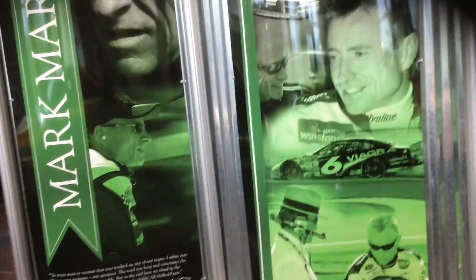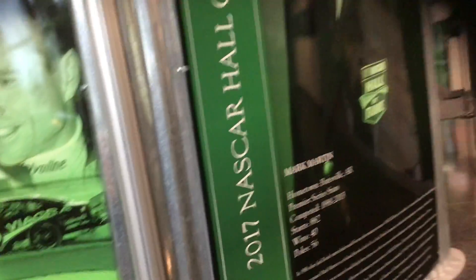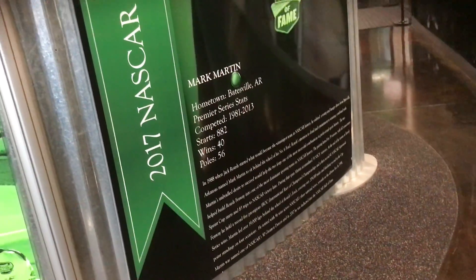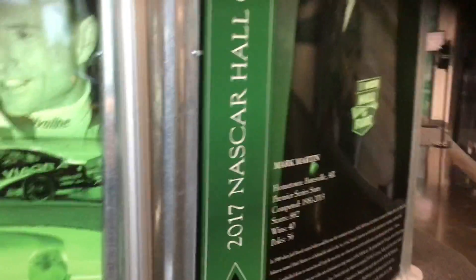Then you have a lot of Mark pictures. And there's the Hall of Fame. He competed from '81 to 2015 with 40 wins and 56 poles, 882 starts. What a career.